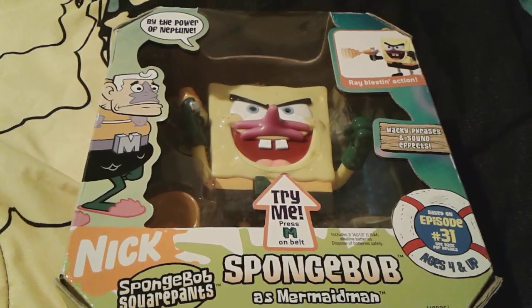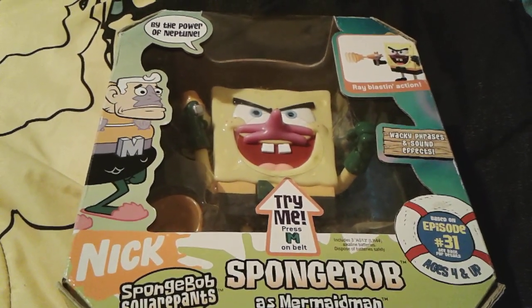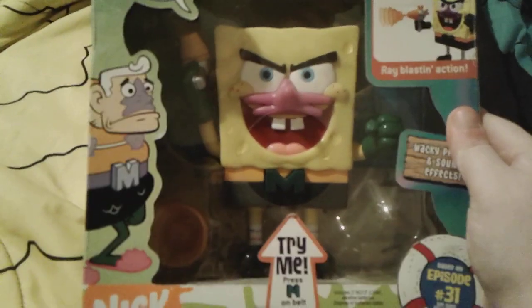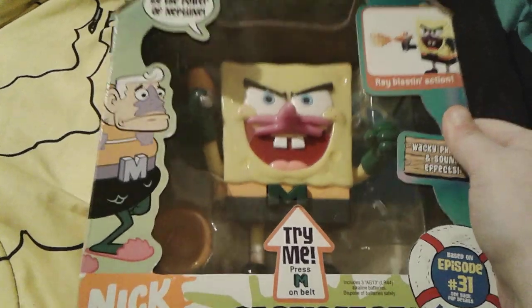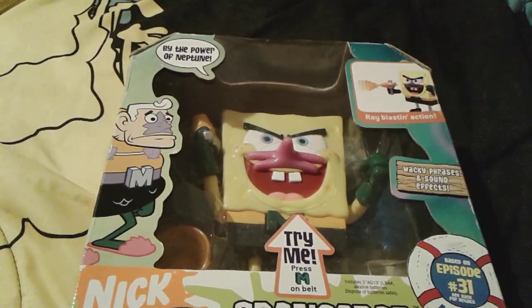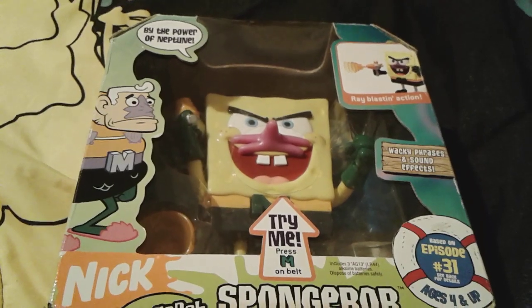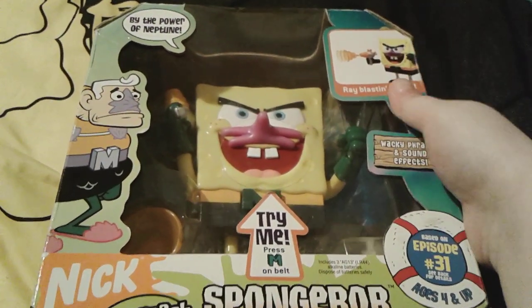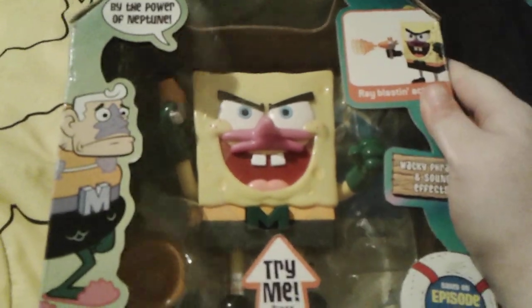Hey you guys, it's me Spongebob number one fan 2003 here, and as you can see I'm here with the Spongebob as Mermaid Man figure that I got yesterday for Christmas. I love this little guy right here so so much, and he's actually the toy that I wanted mainly out of all of the toys I wanted for Christmas this year. I just love him so much.